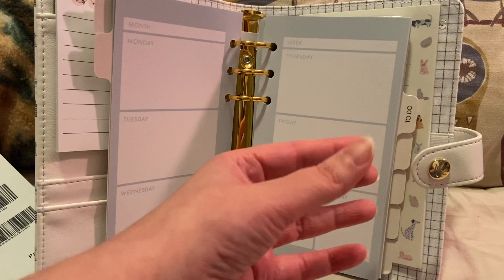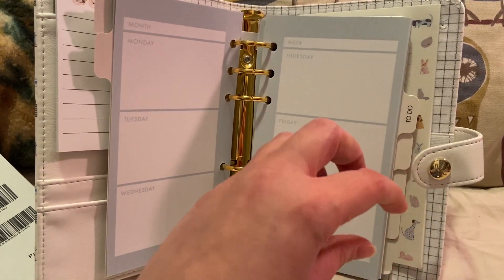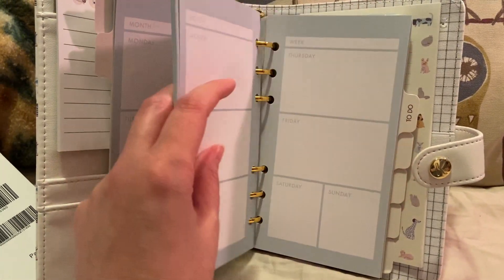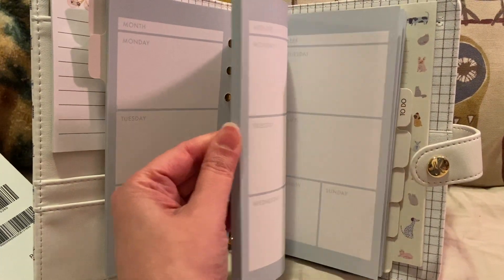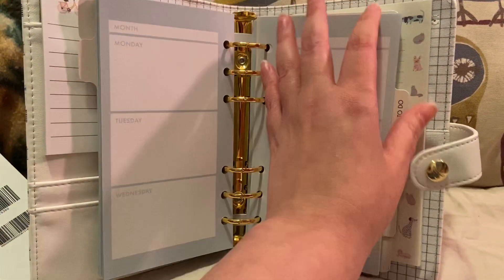You put the week you want, and you can save the inserts and put them in another planner or use them for whatever you want. If you want to save this for the following year, since it's undated, you can go ahead and do that. This tab just says 'to do,' and as you can see, all the pages are the same for that tab.